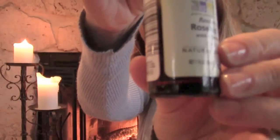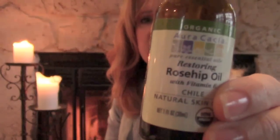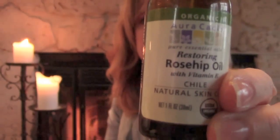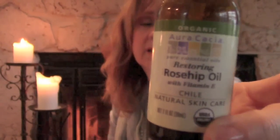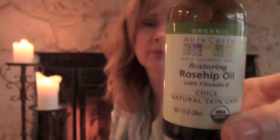Fragrance is very important to me. At night after my shower and my toner I use rose hip oil. This is the Arcacia organic rose hip oil and I began using this because I was looking for a more natural product for my skin.